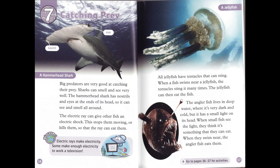Electric rays make electricity. Some make enough electricity to work a television. All jellyfish have tentacles that can sting. When a fish swims near a jellyfish, the tentacles sting it many times. The jellyfish can then eat the fish.